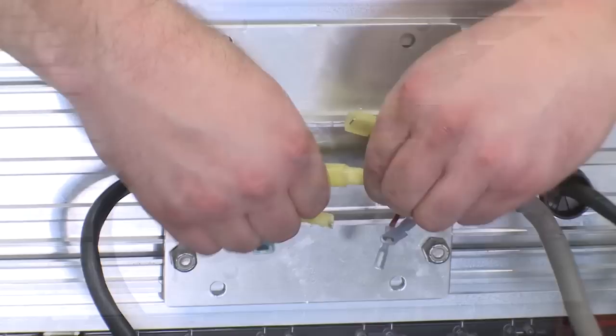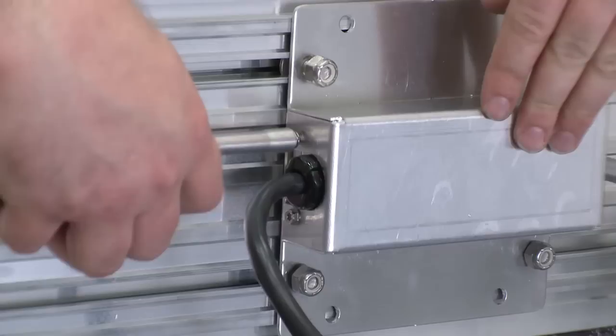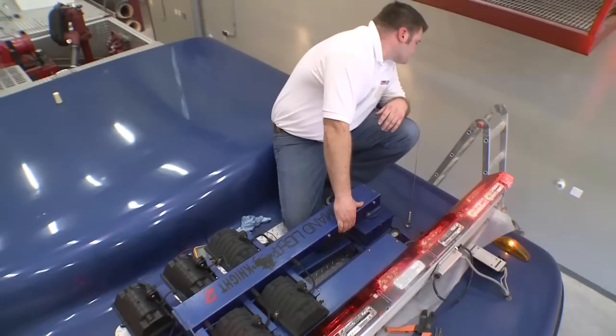Step eight: connect the newly terminated conductors of the existing cable to the light bar cable, making sure that switch functions match up with light bar components. Step nine: place the junction box cover onto the assembly, making sure that no conductors are pinched. Screw the cover to the junction box and tighten the junction box screw so the box is firmly secured to the base of the bar.